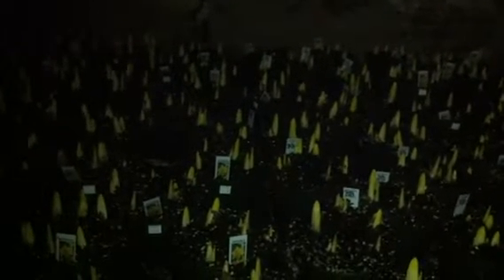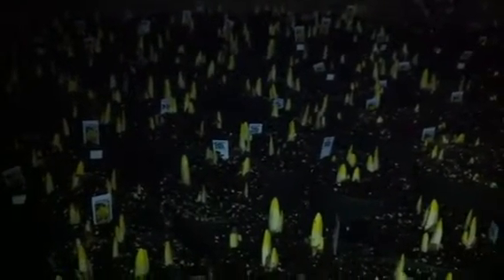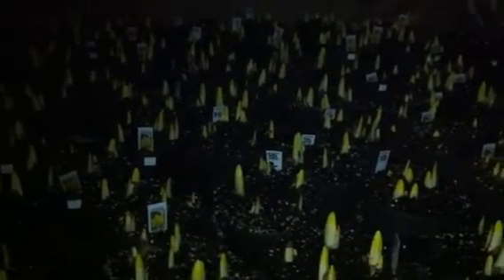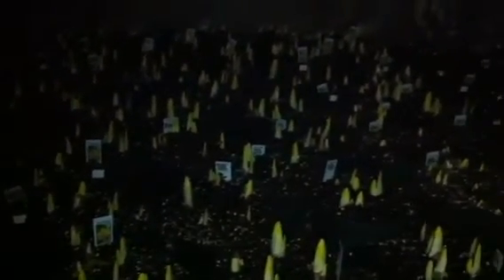About three months ago in the fall, we brought some bulbs — tulips, daffodils, hyacinths, crocus, all the great spring bulbs — down here. It's nice and cool, definitely winter temperature, and the bulbs have been experiencing some winter.